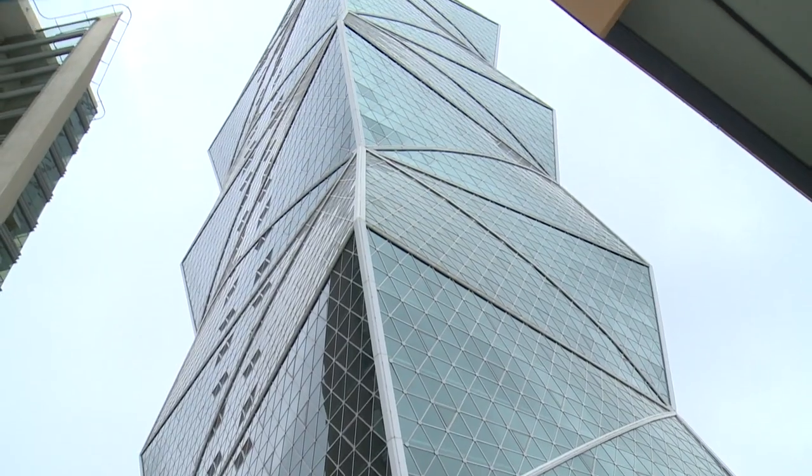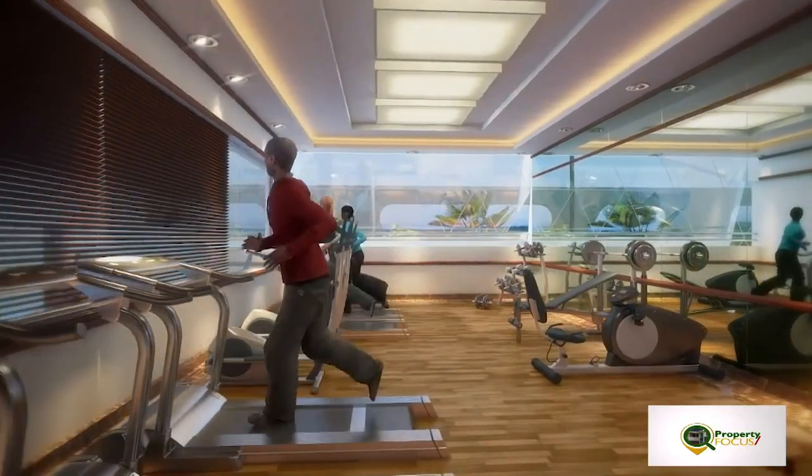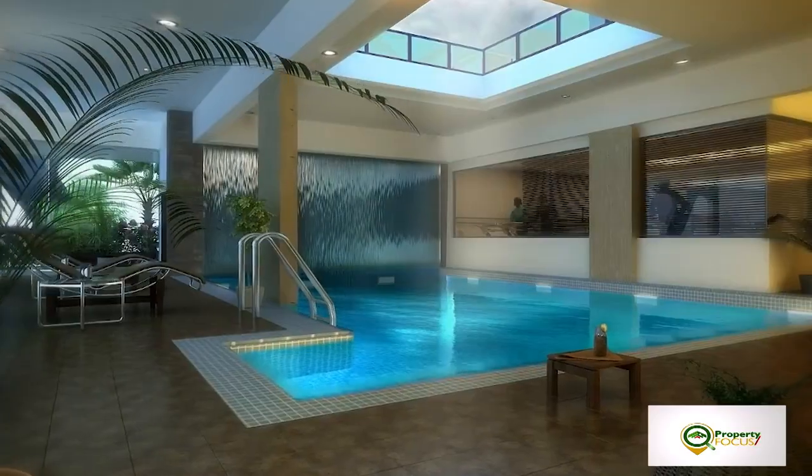The Nairobi skyline — which no other building captures at the moment. What else does the building have to offer? This building has everything one could ask for. It has a gym, it has its own cinema, its own restaurant, a swimming pool, sauna — it has everything in it.